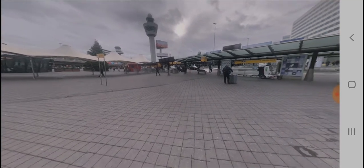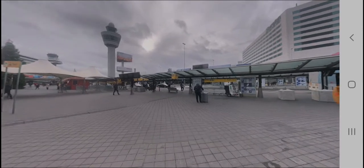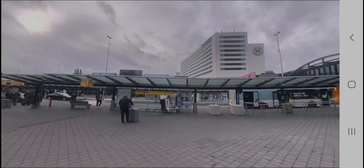What we are seeing right now is the Sheraton Hotel near Schiphol Amsterdam Airport. If a tourist decides to stay in a hotel, they can stay at the Sheraton nearby Schiphol Airport.